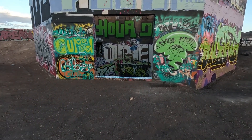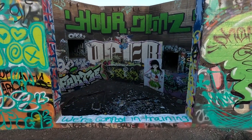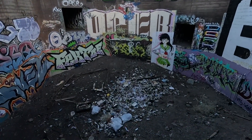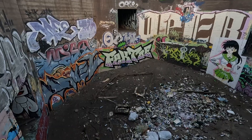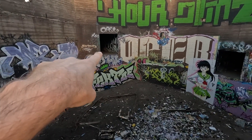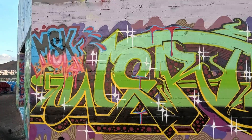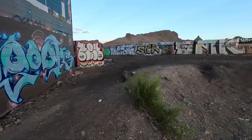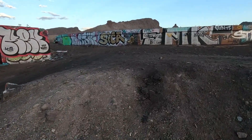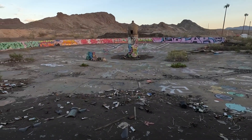This looks like another one of those big pits — so much stuff in there. I saw a little bit of info about this online — there's a little DIY skate park here, which I'm going to go take a closer look at because that's really cool.